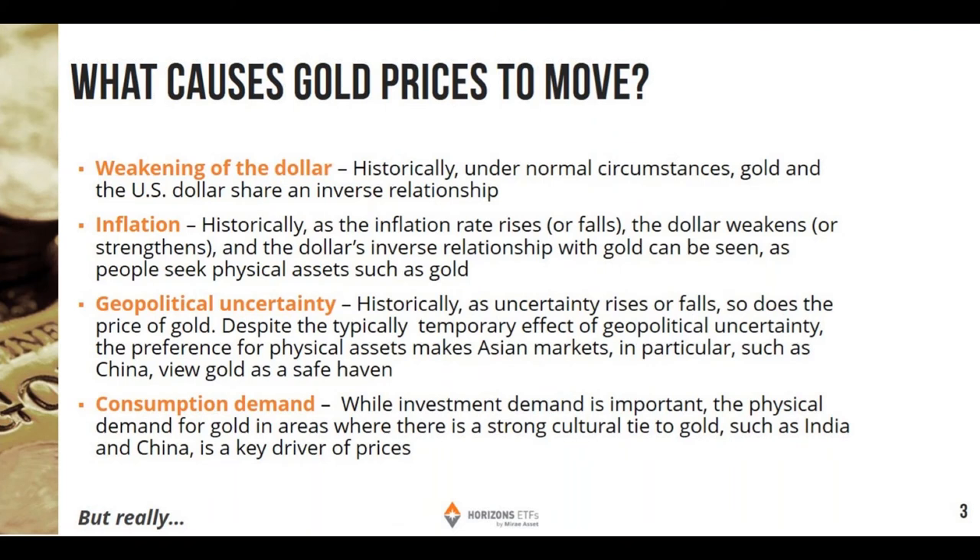So there are sort of four key reasons why you might want to own gold — what causes gold prices to move. One would be the weakening of the dollar. Historically, under normal circumstances, gold and the U.S. dollar share an inverse relationship. So gold can do well when the U.S. dollar is weakening, and that has been the case recently. A gold investor explained that even if you don't think gold can go higher, if you believe the U.S. dollar can go lower based on everything that's going on, then gold price can go higher.